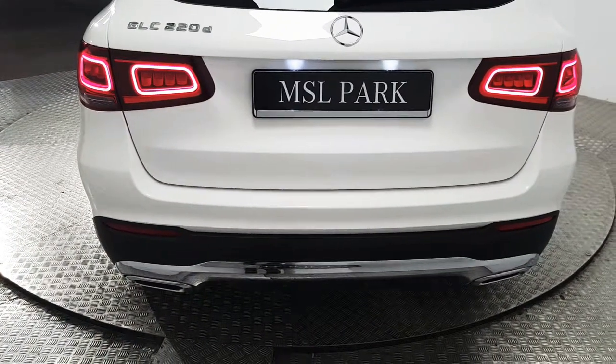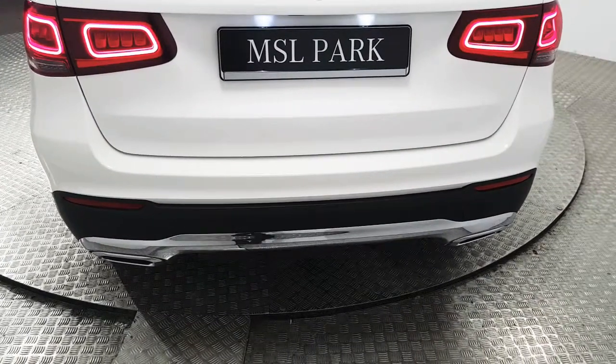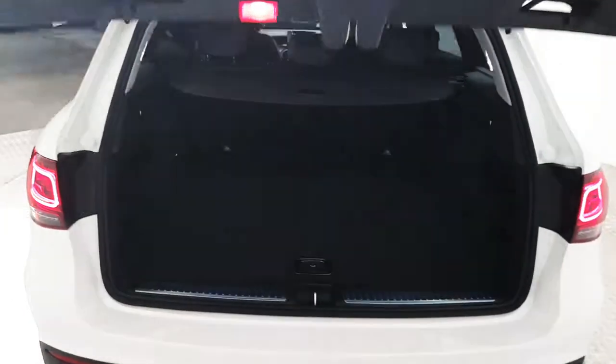Coming around to the rear we have a reverse sensor. You can also see the twin exhaust. We also have a rear parking camera and an electrically operated tailgate.